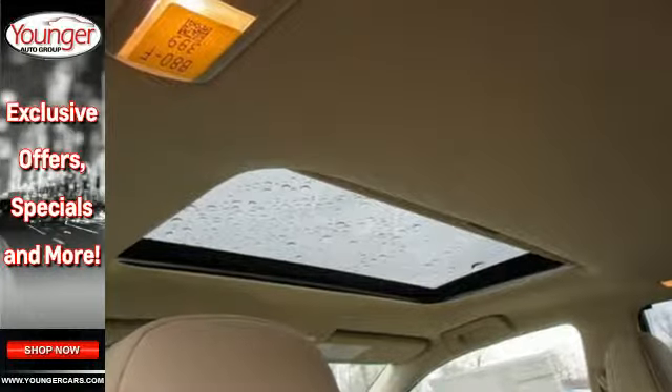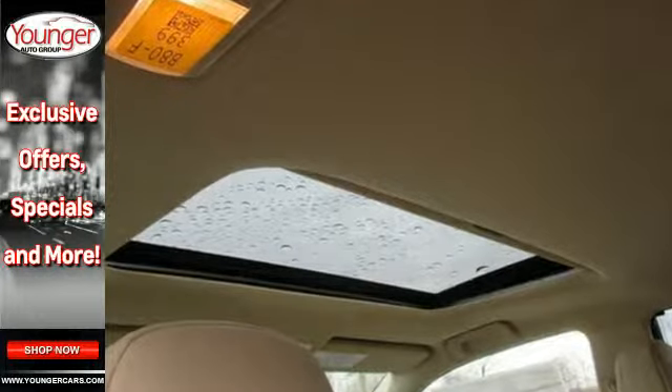It has convenient features like heated mirrors, a rear-view camera, remote keyless entry, and cruise control.